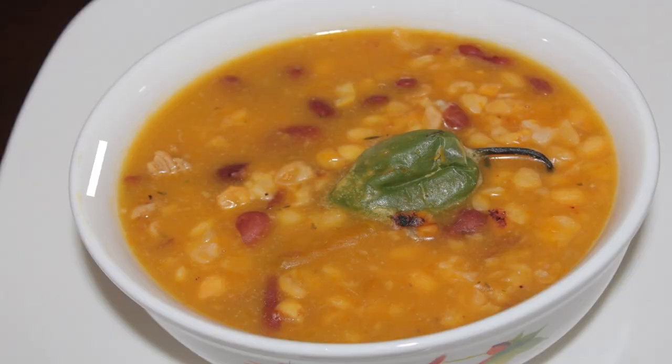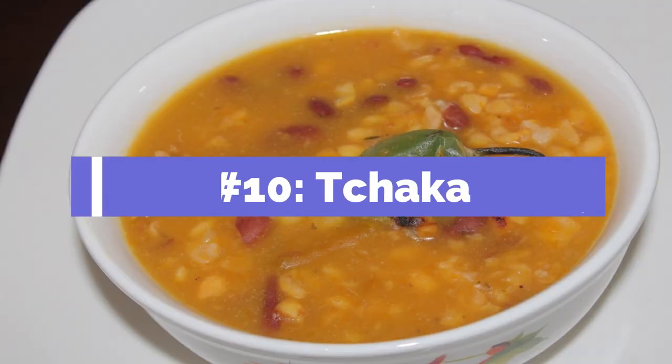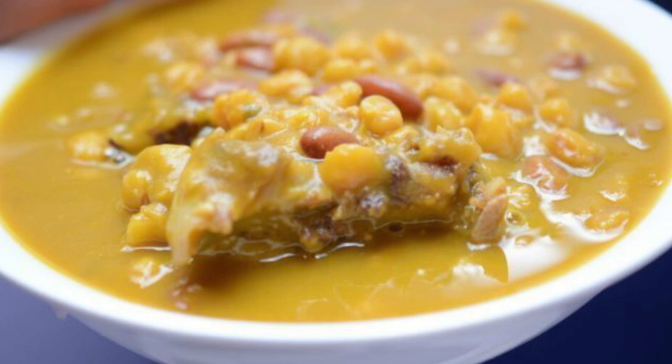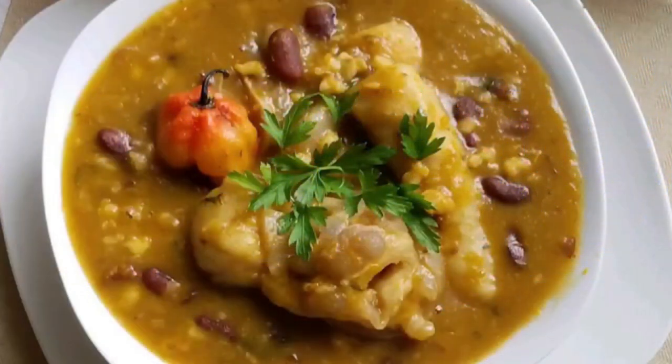And finally, number ten: Tchaka. This is an awesome Haitian stew often called the Haitian bean and corn casserole. It is a hearty stew made of dried corn, red beans, squash, and smoked pork leg. The dish is fairly easy to make but takes a lot of time, as much of it involves hours of simmering to achieve that perfect taste and texture. If you had to pick one Haitian stew and you like pork and beans, this is the one to get.